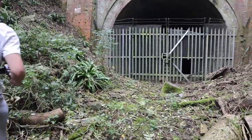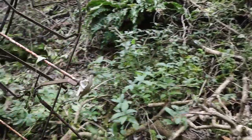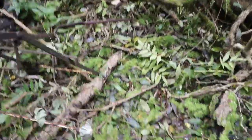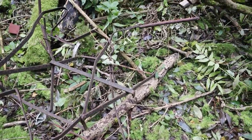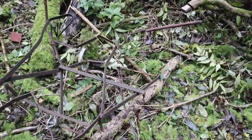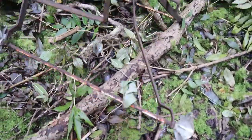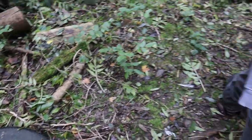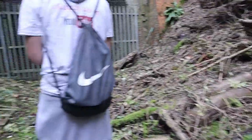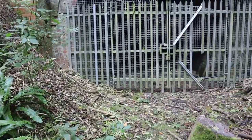Look at this guys — is that an old pram? It looks like an old pram. It looks well old. And there are tires everywhere down here. It's just a shame we can't get in there.